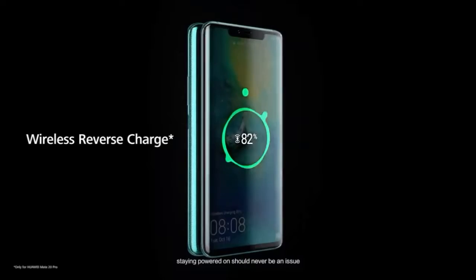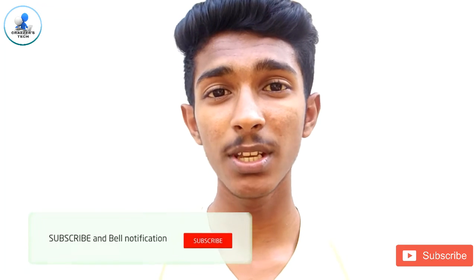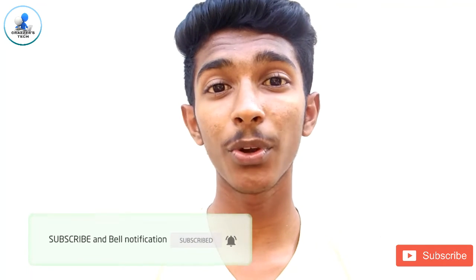That 70% in 30 minutes is an ideal case — it happens only if the temperature and other co-factors are in the right proportion. But I'm sure we get a minimum of 40 to 50% charge within 30 minutes. With a 4200 mAh battery, even 40% is great performance. It also supports reverse wireless charging, which is a very useful feature. And while most new smartphones use Android 8, this phone runs Android 9.